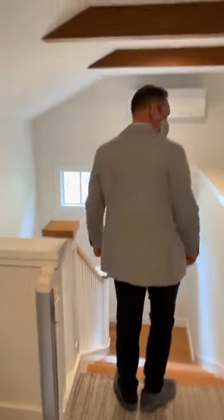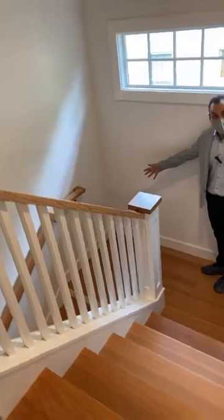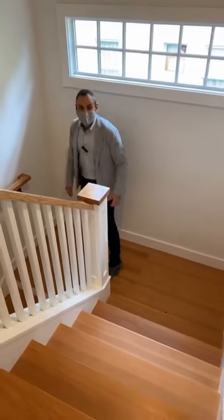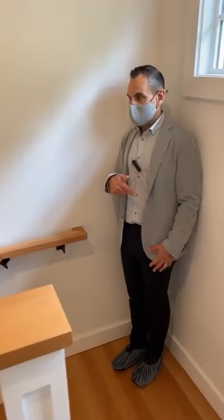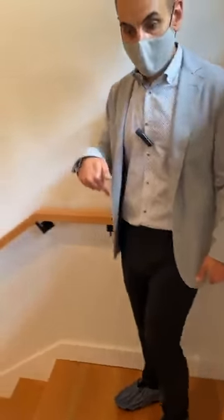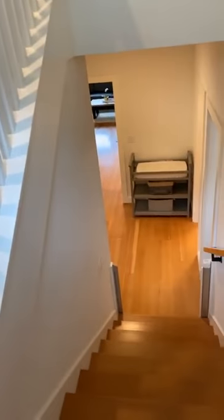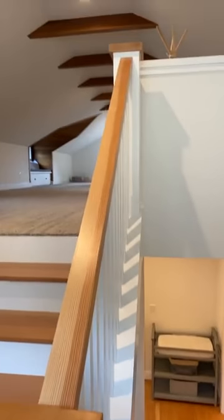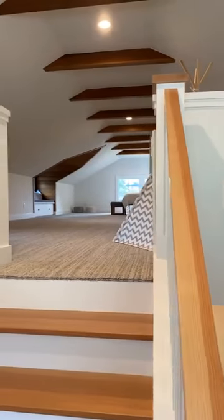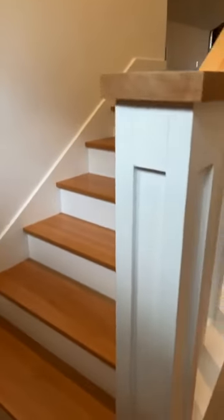Walking back down — you can see how wide the space is here and this landing is quite large as well. From here you can see where the living room is and how it relates to the third floor — it's very much connected. So often we see rooms like this and feel like they're separate from the rest of the house, but here that's not the case.